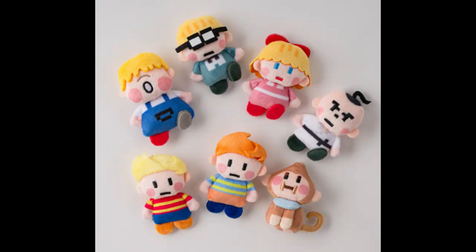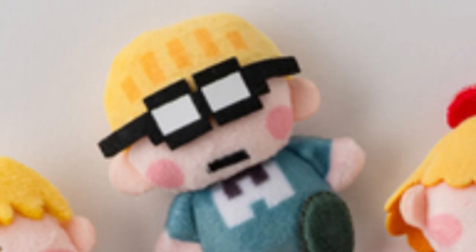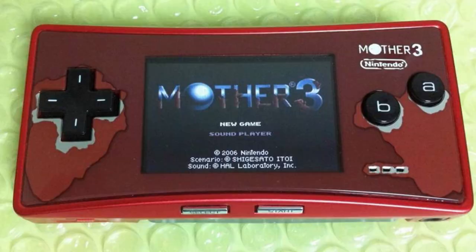The first thing I want to talk about are these magnets that kind of look like plushies, to be honest. The only reason I wanted to talk about these first is just look how cute they look.